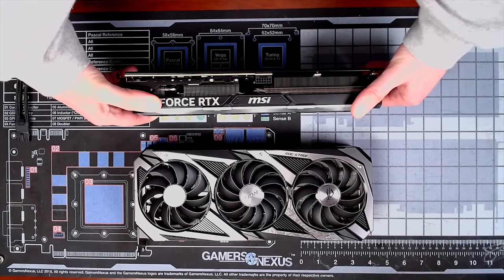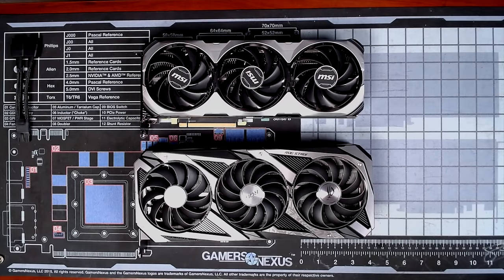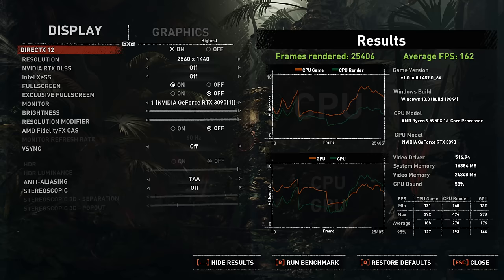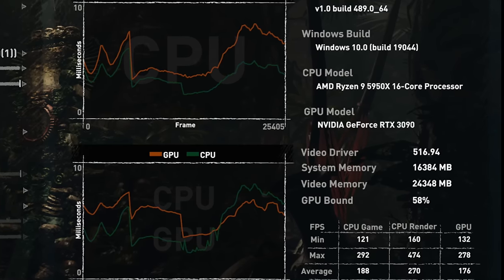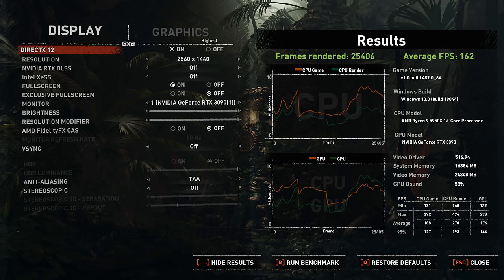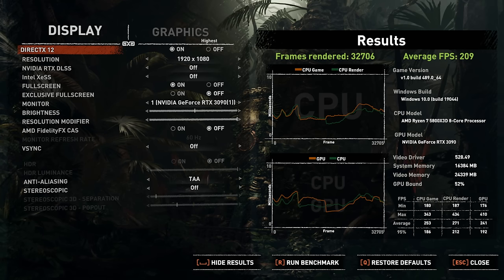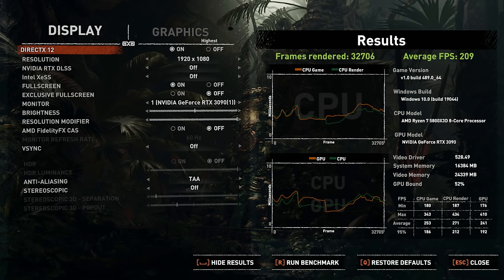What about the 3090? I put that GPU head to head with the 4070 Ti in my last video. Many people purchased the 3090 during the crypto mining boom, and that GPU was said to be CPU bottlenecked at resolutions below 4K. When I ran the benchmark at 1440p, it was also GPU-bound at 58% with the 5950X — exactly like the 4070 Ti. Testing with the 5800X 3D at 1440p resulted in an average of 162 FPS with 99% GPU-bound — the same average frame rate as the 5950X. At 1080p, the average is 209 FPS, a 9.4% increase versus the 5950X — very similar to the 10% we saw with the 4070 Ti.